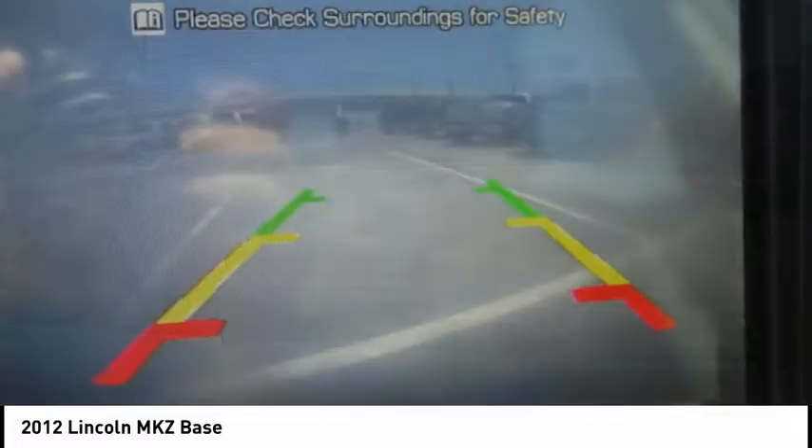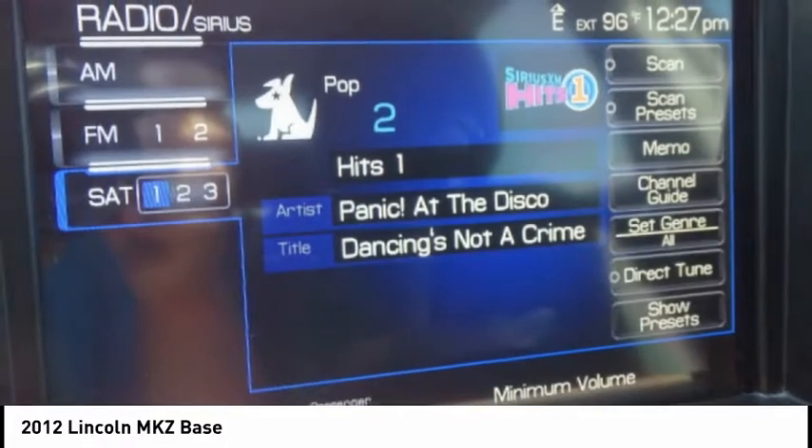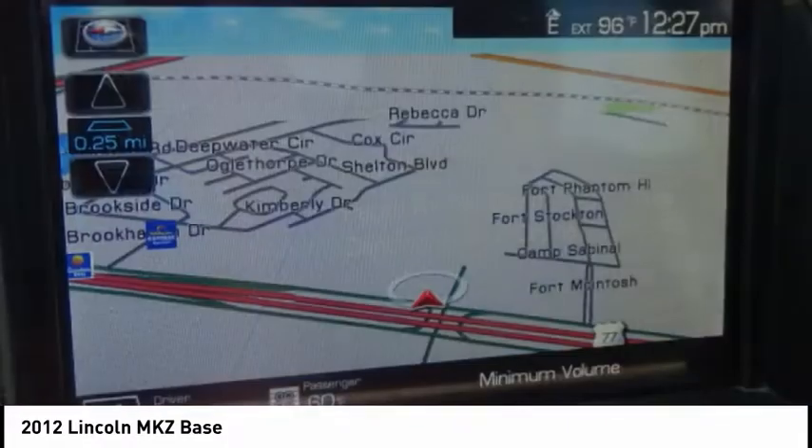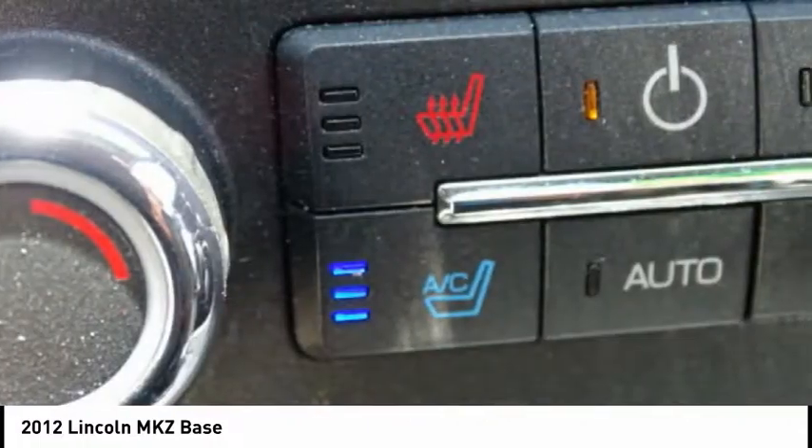The Lincoln MKZ has an impressive stance and a dynamic design. Add that to the clean modern interior with standard features including rich leather, exotic wood, and a sophisticated assistant that responds to the sound of your voice.